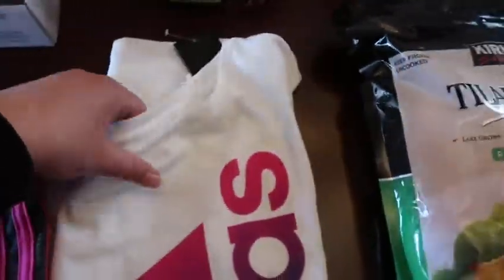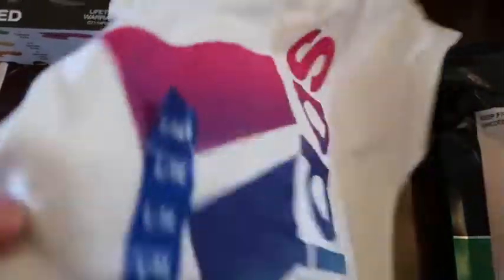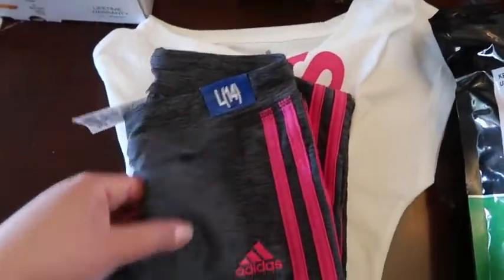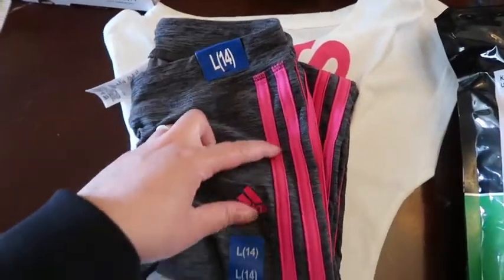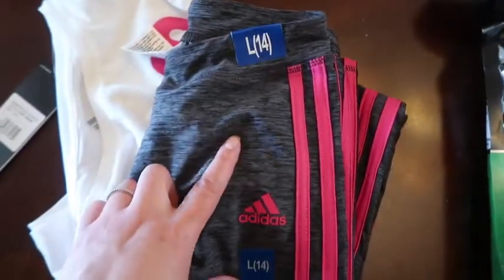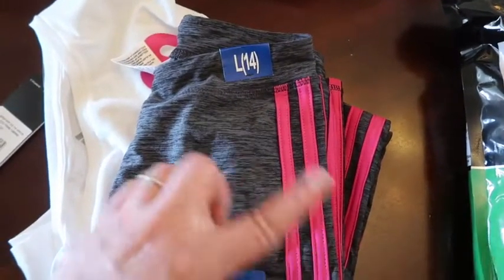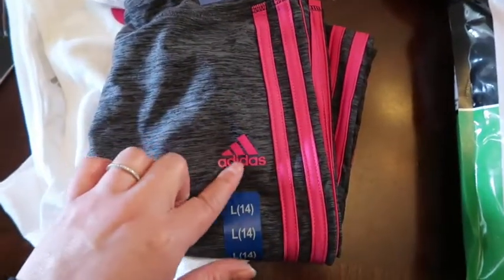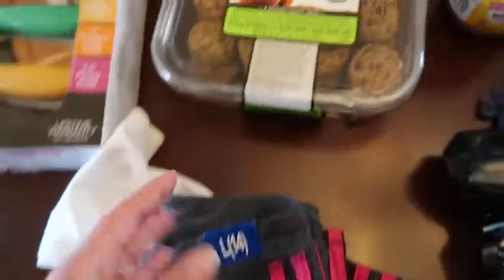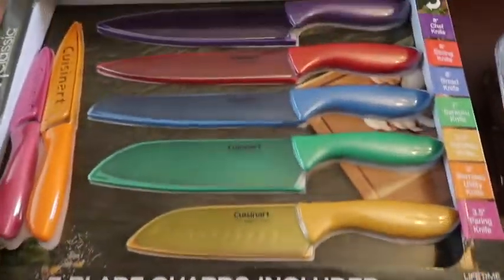I got Izzy an Adidas shirt — it's so cute. I always buy bigger because they grow so fast. These pants were on sale too — she has the black and white ones and I thought they'd be cute together. Adidas brand is so good for kids and women's at Costco. The men's Adidas pants, though, are not good — the material starts peeling off. I got some for Jack and they just didn't last.